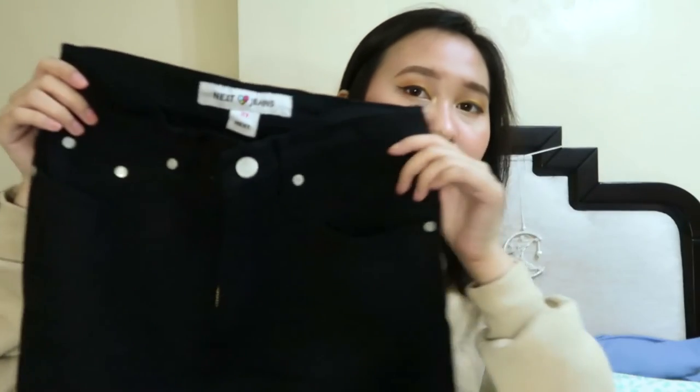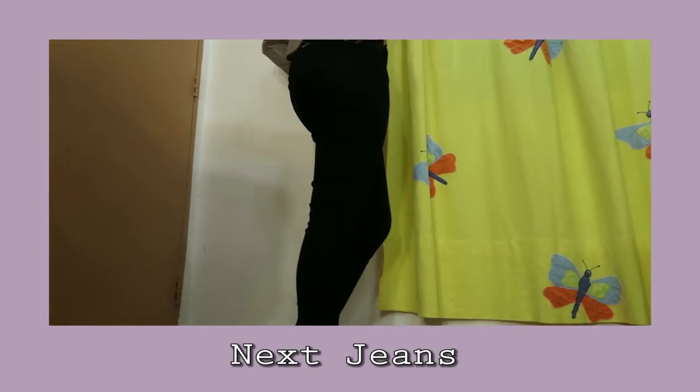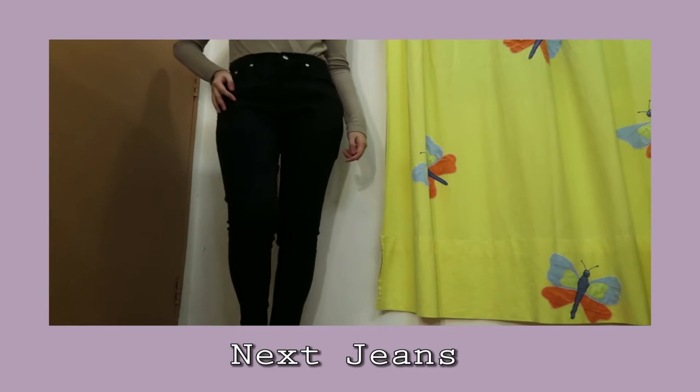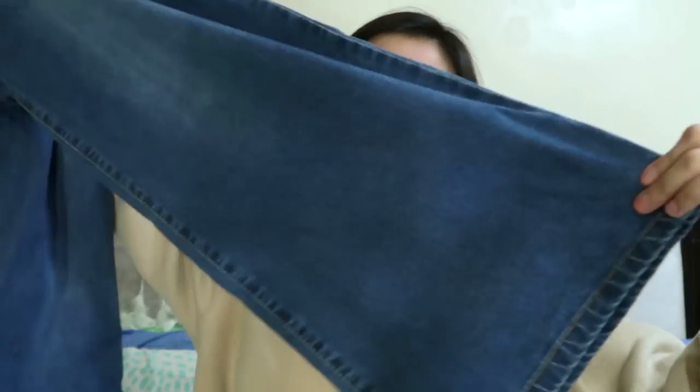The next is jeans. This one is high waist, color black. Then this one is high-waisted din siya, and sa bottom, naka-flare siya.